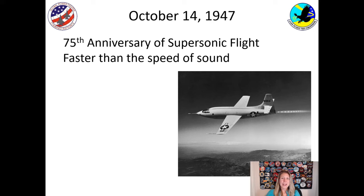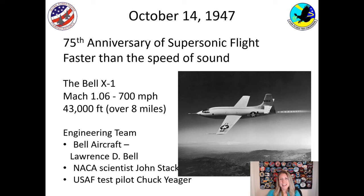This year we have the 75th anniversary of supersonic flight, because on October 14, 1947, we went faster than the speed of sound for the first time. It was done in the Bell X-1 aircraft — you can see a picture of it here. It went Mach 1.06, about 700 miles per hour, at 43,000 feet, which is about eight miles above the ground.